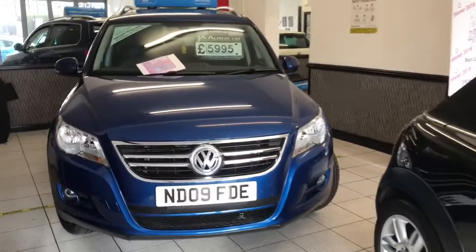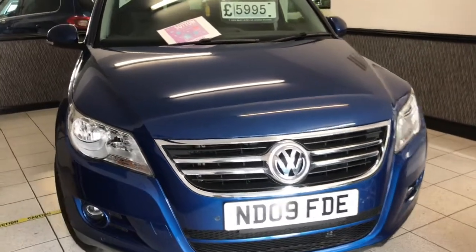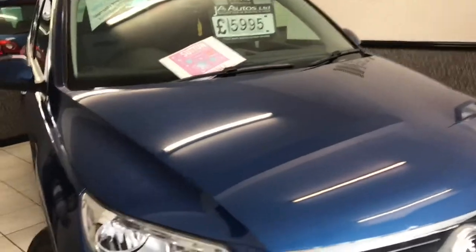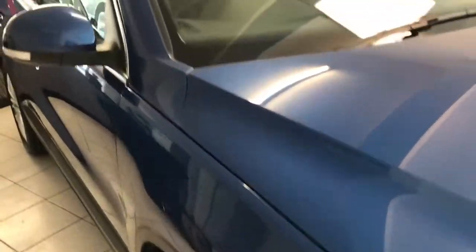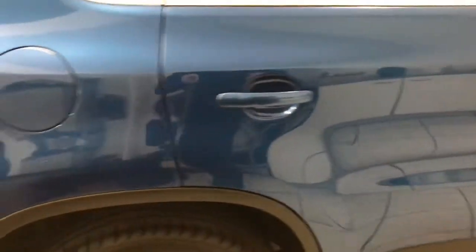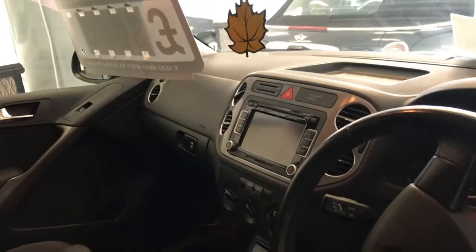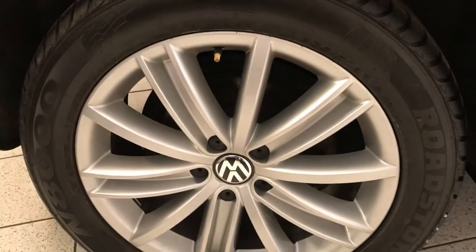Lastly, the VW Tiguan — this is a 2009, 2-litre TDI Sport. The car has done 84,000 miles and has full service history, with some fantastic optional extras. It has the panoramic sunroof, front and rear parking sensors, finished in a really lovely Biscay Blue Metallic. It's got sports seats, a 6-speed gearbox, and the wheels and tyres are absolutely like brand new. Great, great car.